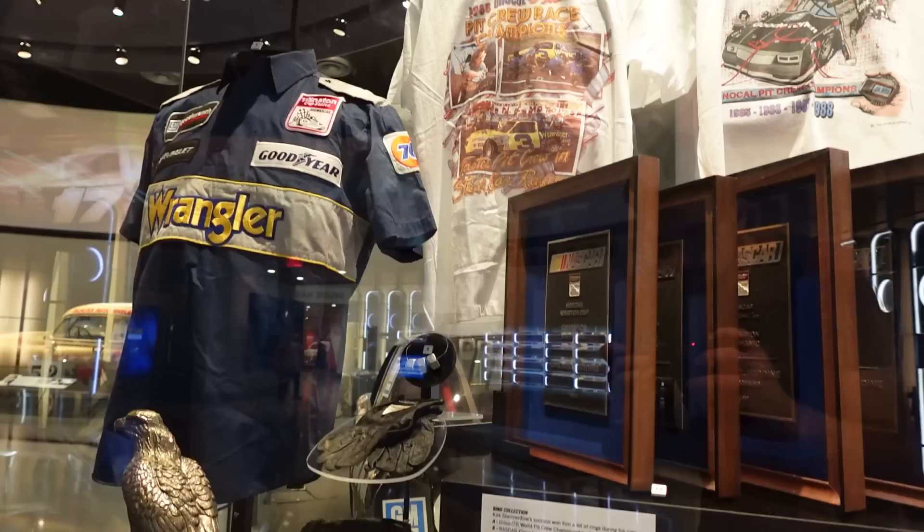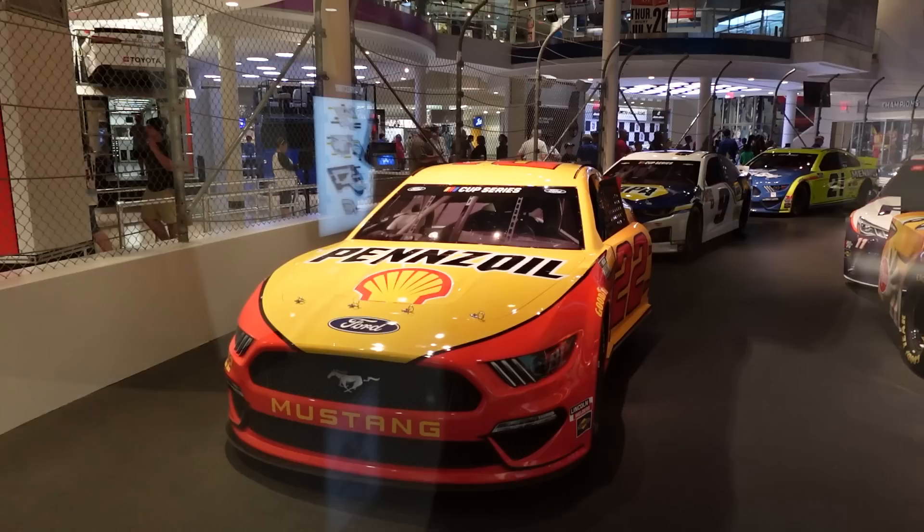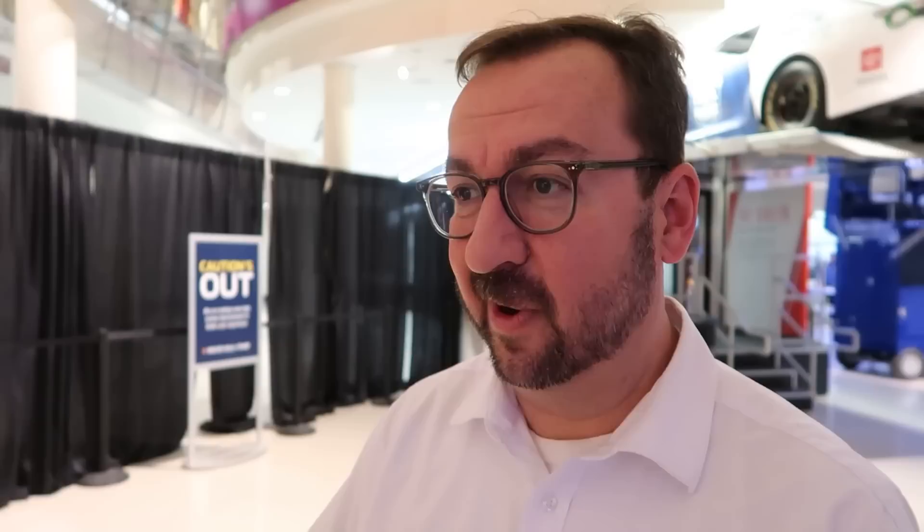Herschel McGriff and Kirk Shelmerdine are also among the most recent inductees in the Hall of Honor. There are also more modern sections being updated that should be open in time for the Coca-Cola 600 weekend — still under wraps, but described as a real showstopper that goes behind the scenes on how a car gets developed.